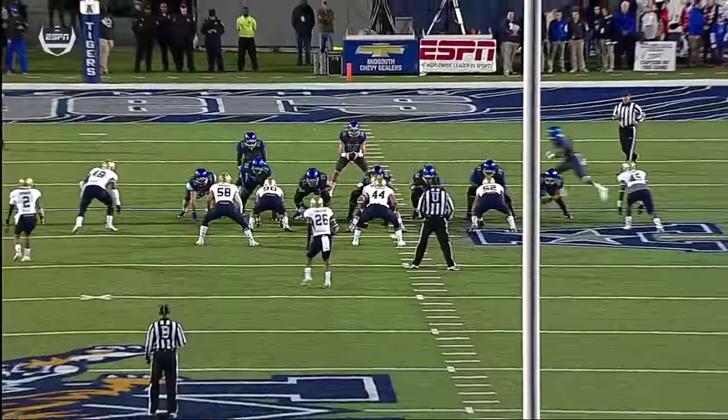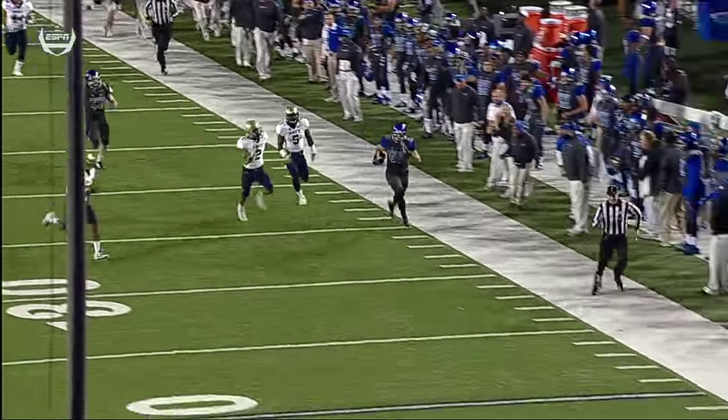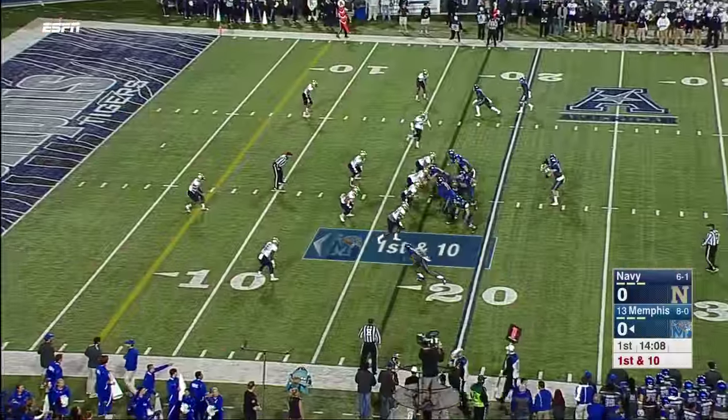We see the movement right here by Paxton Lynch, and that's one of the things that this 6'7" kid can do really well. And Montiel is the online tight end, and this time he goes clear across the formation and sneaks behind that coverage, very well disguised.